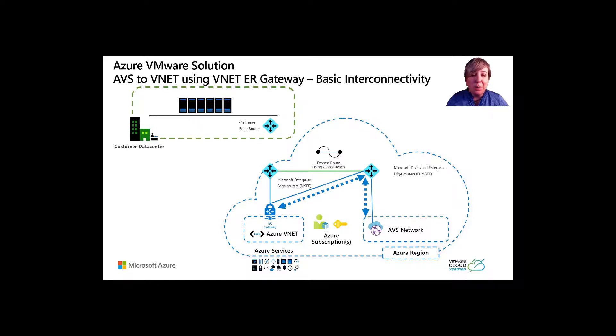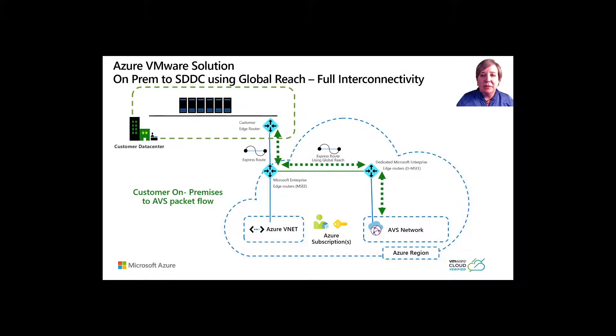There's logical ExpressRoute-based networking between a virtual network in Azure and a private cloud. The interconnectivity fulfills three primary use cases: inbound access to vCenter and the NSX-T Manager accessible from VMs in your Azure virtual network, outbound access from VMs to Azure services, and inbound access and consumption of workloads running in a private cloud. To establish full interconnectivity to a private cloud from on-premises, you need to enable ExpressRoute Global Reach between a private cloud ExpressRoute circuit and an on-premises ExpressRoute circuit. This on-premises ExpressRoute sits in your subscription and isn't part of the AVS private cloud deployment.